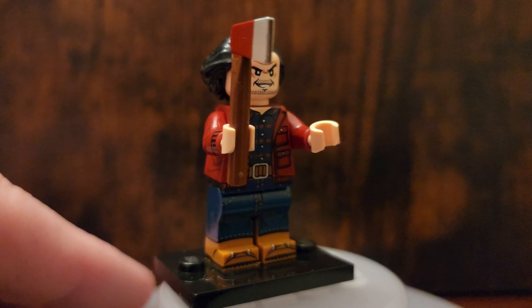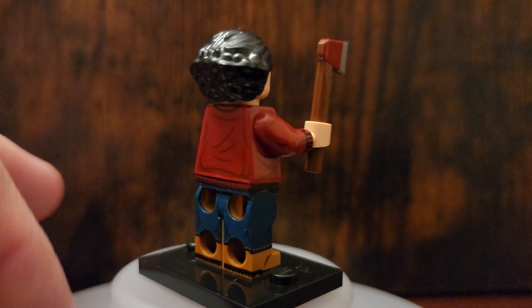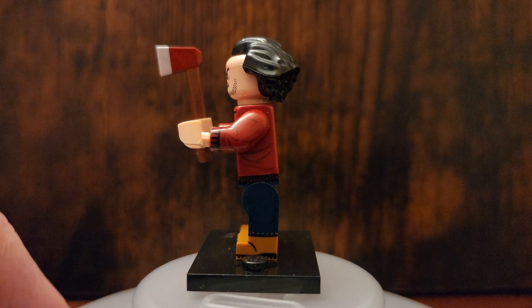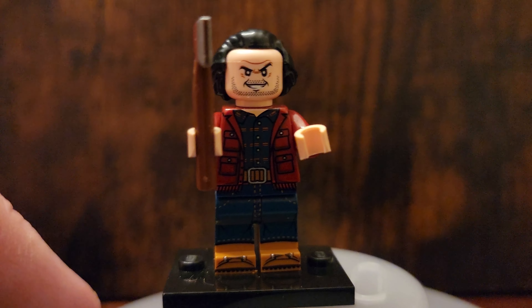Next up is The Shining. Jack Nicholson plays Jack and he goes crazy. And this minifig is just spot on as well. I love every little detail. Color is perfect. His face is just spot on. It just immediately makes me want to say, here's Johnny.